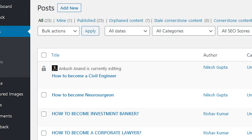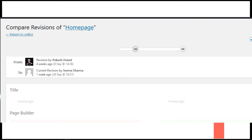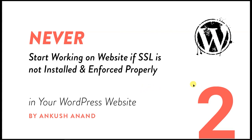Also, WordPress stores all revisions of posts and pages in its database in a personalized manner, so you can track which changes were made by you and always go back to any previous version. That's why you should never use the same user accounts while collaborating.